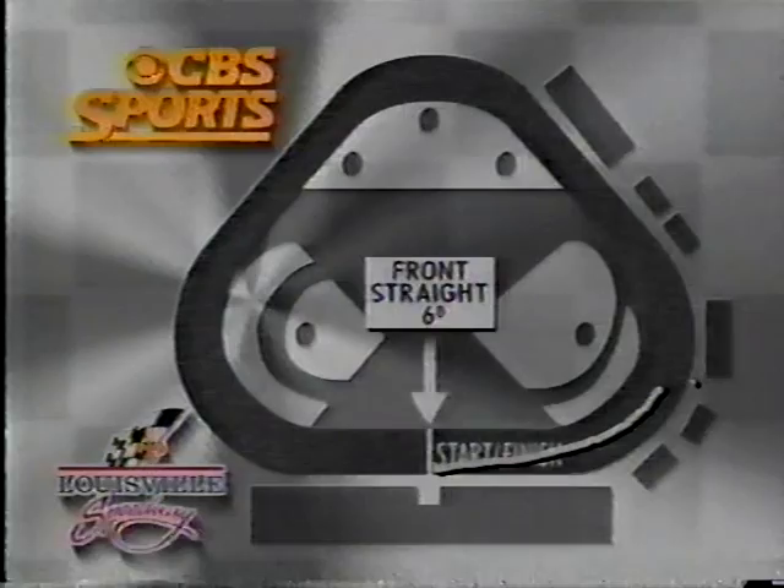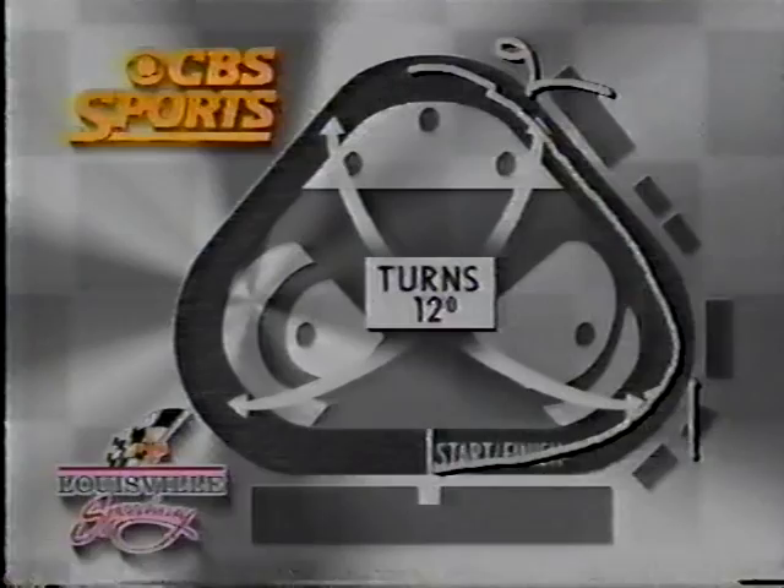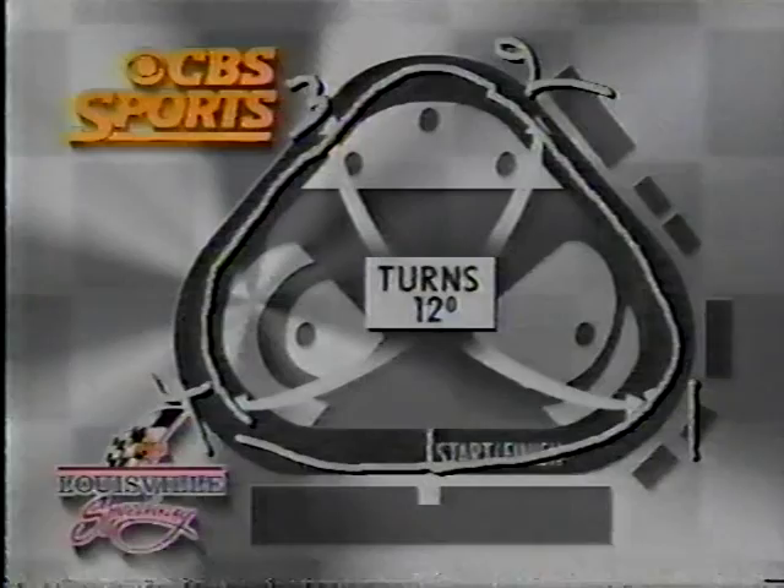Start-finish line — you go down into turn one, make a sharp left, then down to turn two, then another sharp left, over to turn three, then a little straightaway and a jump, down to turn four, and back to the start-finish line. Where are the trouble spots? Well, turn one's a trouble spot, turn two, turn four — hey, you can just mark an X over the whole thing. Every part of the racetrack is a trouble spot.